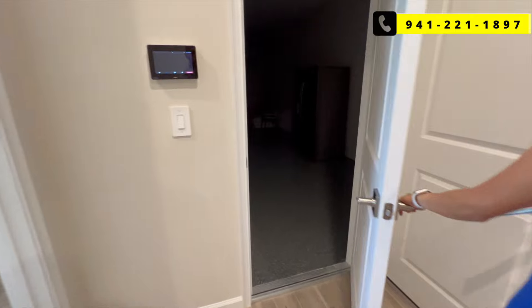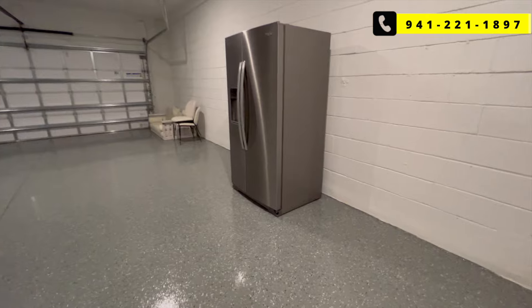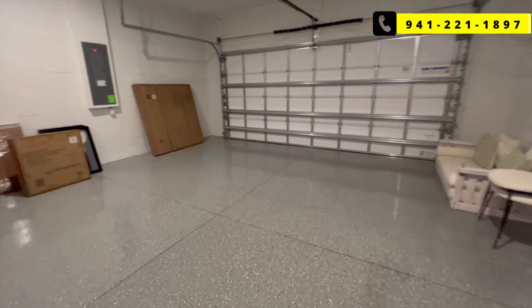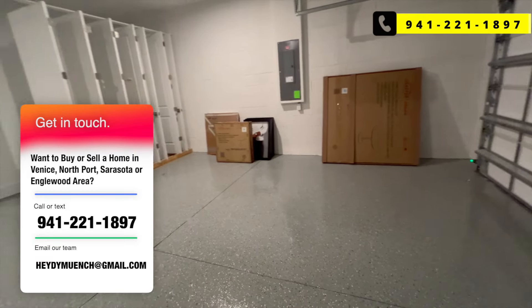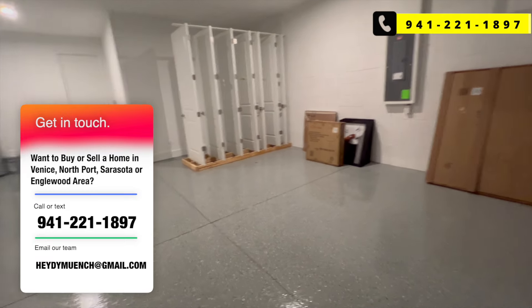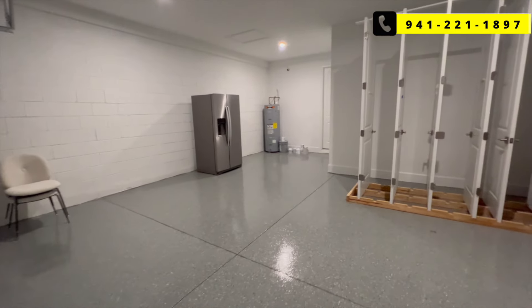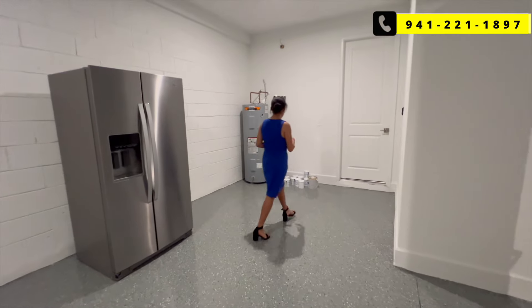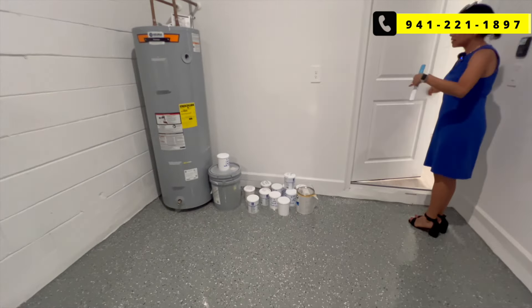And the garage — a little different than some of the other garages we've done in this community. As always, call, text, or email our team at 941-221-1897 if you want to get a better feel for what else is out there — maybe you like this builder but not the community, or want to see different kinds of homes. Over in this corner of the garage, you've got a lot of extra space for storage — a good area to keep things out of the way.